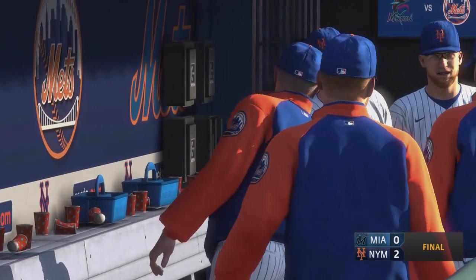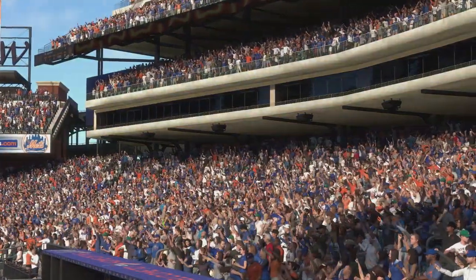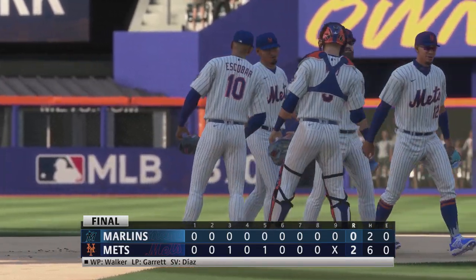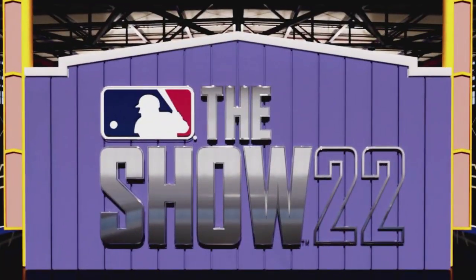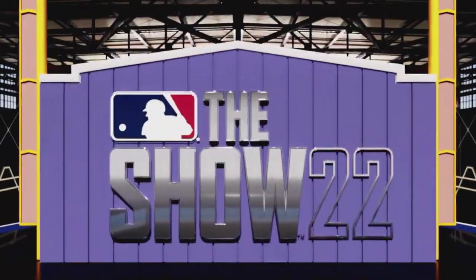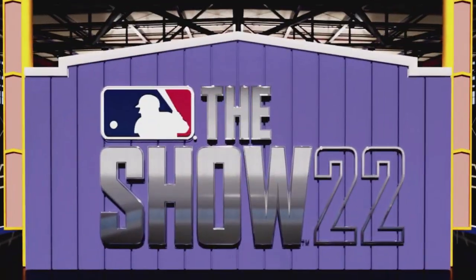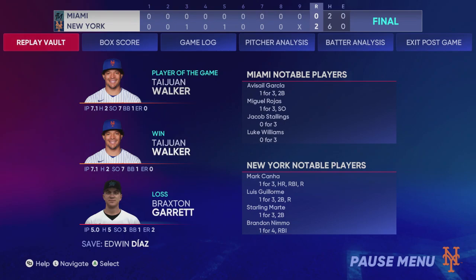The Mets use three pitchers to combine for the shutout — a low-scoring ball game, two to nothing. Few errors, pretty clean — that's what you want to see in terms of defense and pitching. Couple of runs was all it took to get the W today. Final line score for the victorious New York Mets: two runs, six hits, no errors, left five men on base.